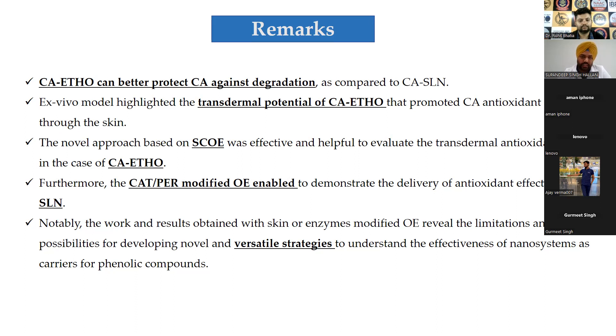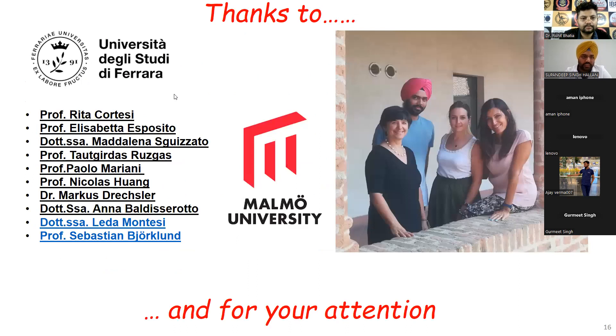A limitation is intersubject variation — if the animal already has some kind of disease, the response is completely different. It is therefore better to calculate the skin resistance first and then proceed with experiments. I would like to extend my thanks to Professor Rita Cortesi, Professor Lida, Madalena, Professor Tout Girthas, and all other contributors. Thank you for your attention. If you have any questions, you are welcome.